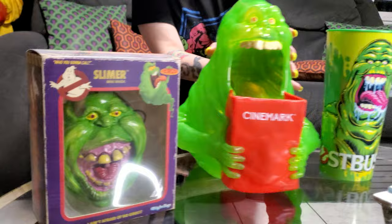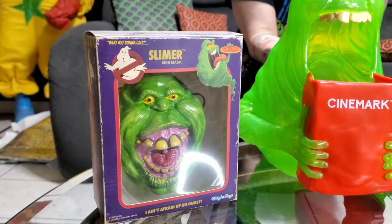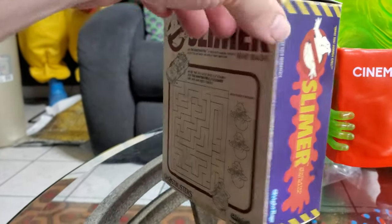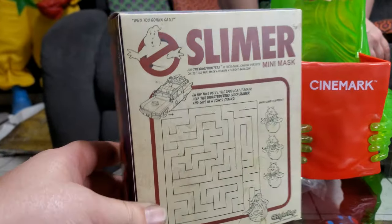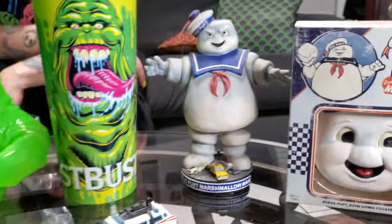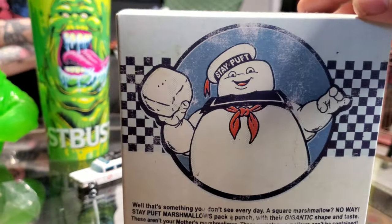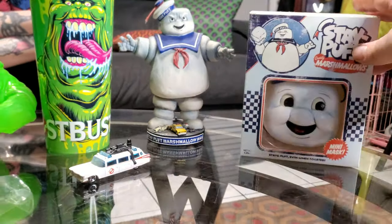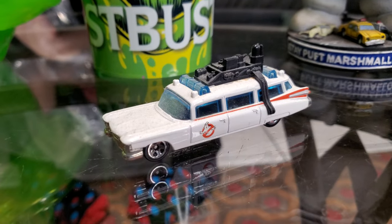I thought these were cool too — the Fright Rags. My sister-in-law got me these. They're like little PVC masks and they come in these little vintage boxes to look like the old school mask. They're Slimer — you get to do a little maze, a little activity. I don't think they sell these on Fright Rags anymore. And then the Stay Puffed Marshmallow Man — Stay Puffed's my favorite. They should have marshmallows. And then another look at this Ecto.